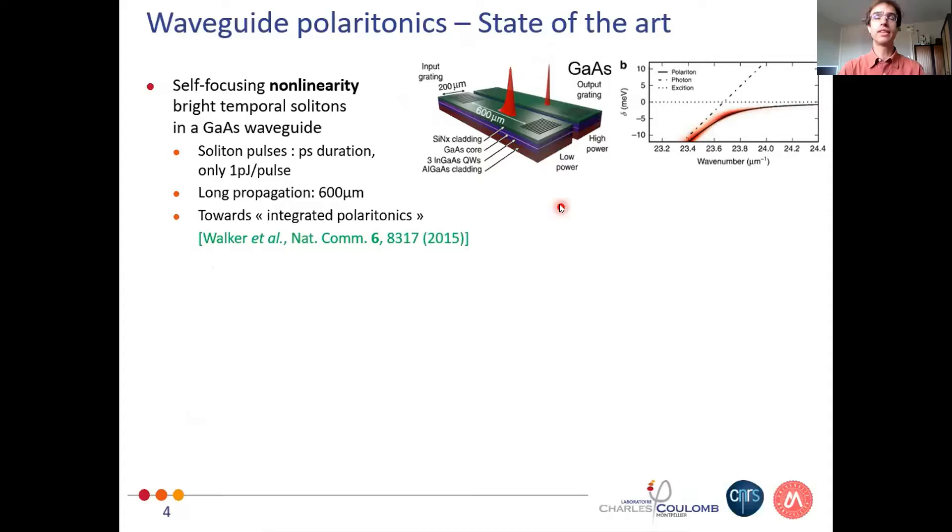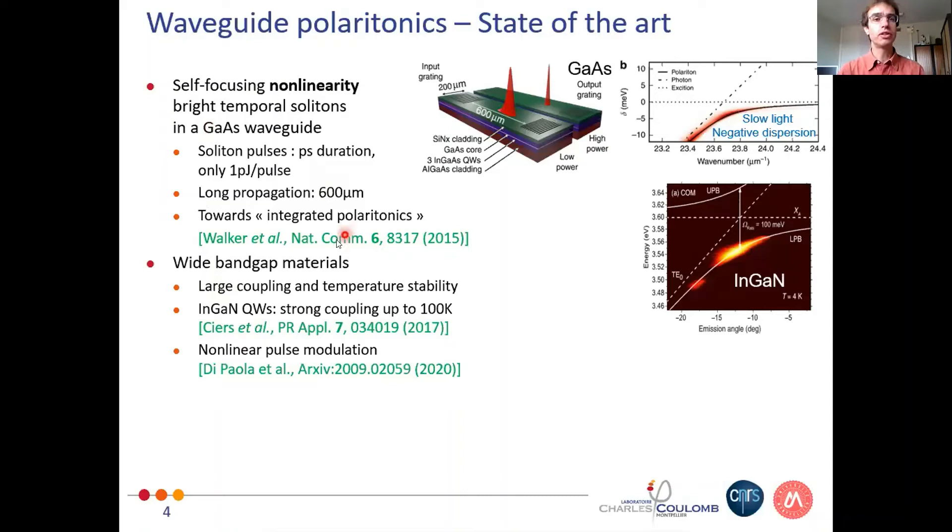Coming back to the state of the art — Jesus gave a presentation just before — I would like to distinguish two things in the field of waveguide polaritronics. First, the nonlinearities: in the work by Walker and in the group of Kriesianovsky, they exploited negative dispersion and slow light effects to create a self-focusing nonlinearity leading to bright temporal solitons with some of the smallest energy per pulse ever obtained in any photonic system. If you want to go to room temperature, you need wide bandgap materials, TMDs, or organic excitons for larger couplings and temperature stability. The first attempt was in the group of Nicola Grangeant at EPFL on indium gallium nitride quantum wells, and more recently the two groups from EPFL and Sheffield explored nonlinear pulse modulation in this system.